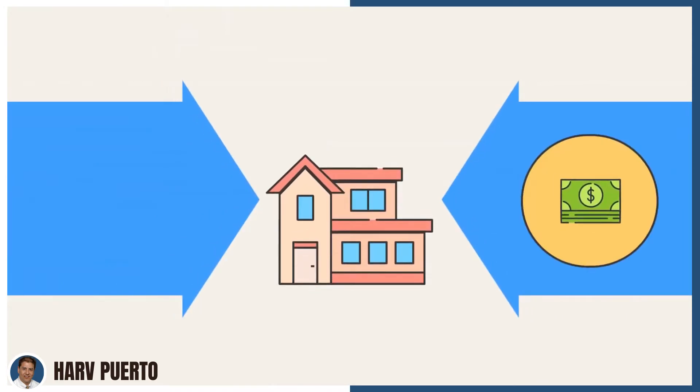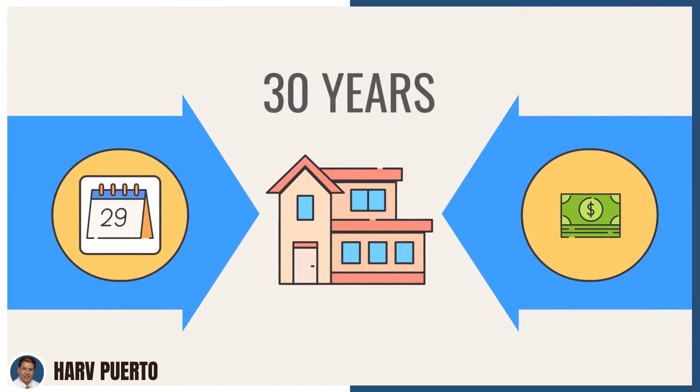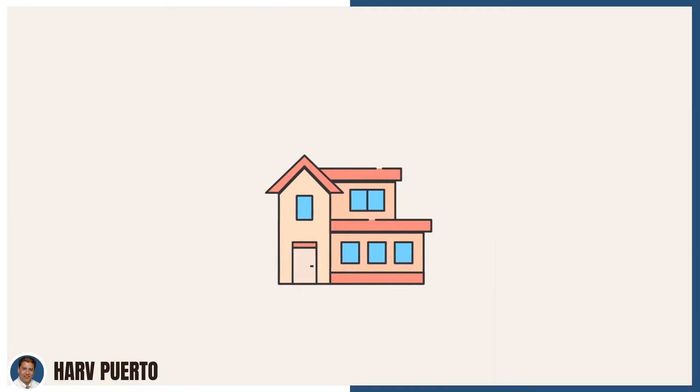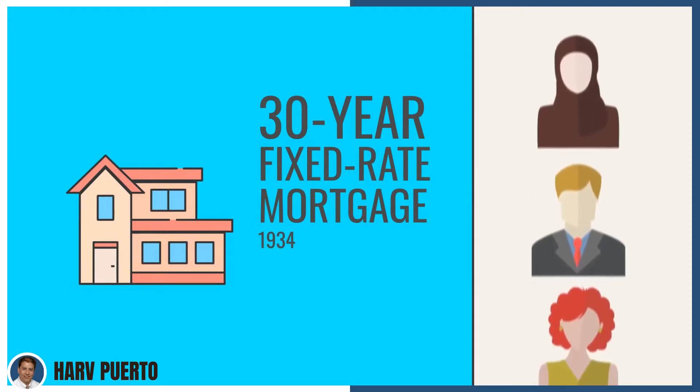They did this by requiring a smaller down payment and a smaller monthly payment that would be paid back over the course of 30 years. A portion of the payment would be applied to the principal and the remaining would pay down the interest. This is more like what we're used to seeing today — a 30-year fixed-rate mortgage with monthly payments was a new concept in 1934.